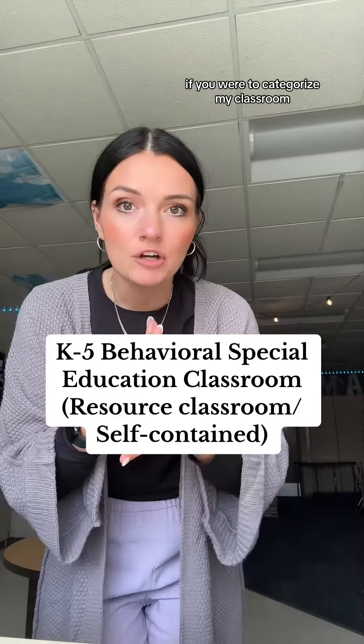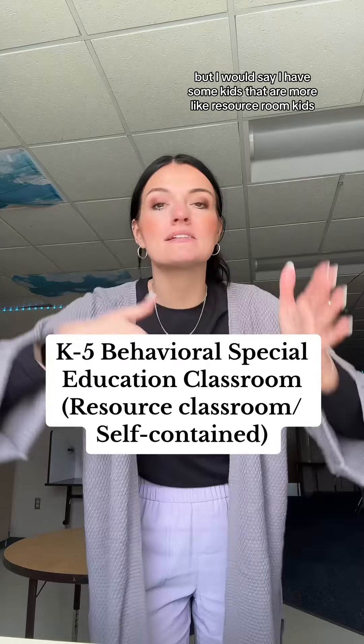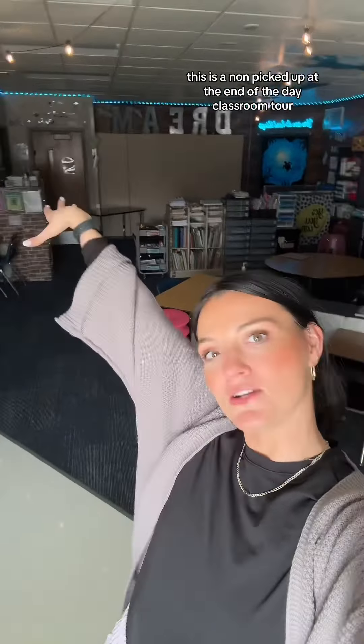If you were to categorize my classroom — it's different in every state and every area — but I would say I have some kids that are more like resource room kids and some kids that are more self-contained kids. So it's kind of a mixture of both, and I love that. So let's do a classroom tour. This is a non-picked-up-at-the-end-of-the-day classroom tour.